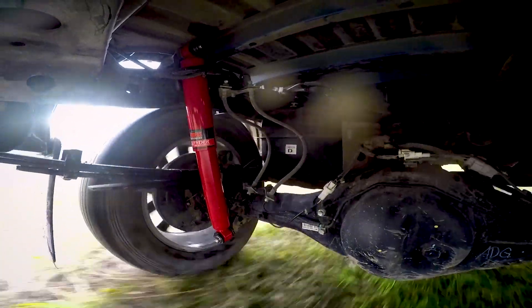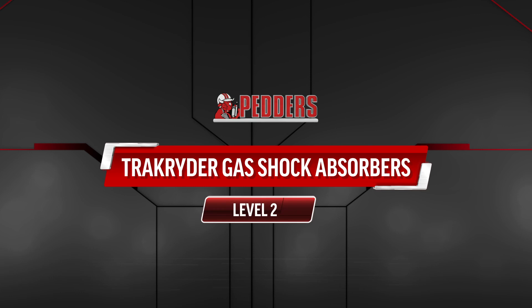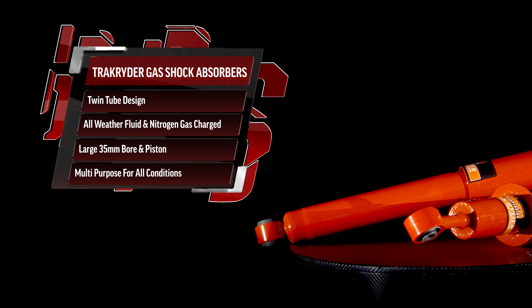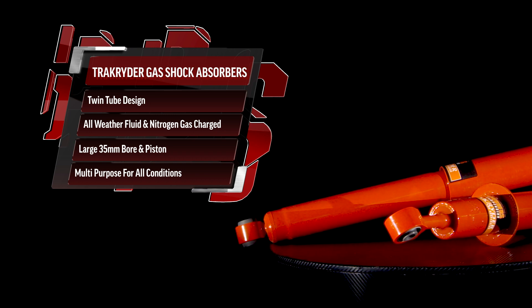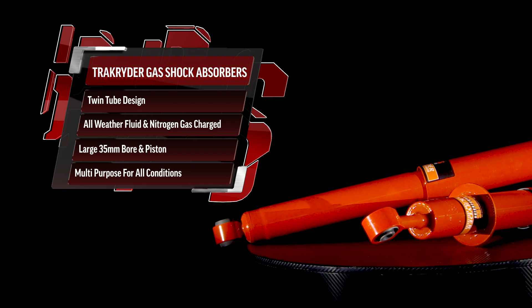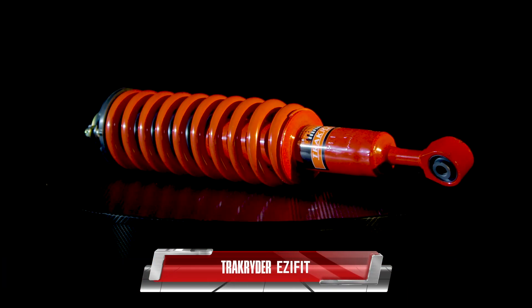Once an appropriate coil and leaf spring combo has been fitted, it may be suitable to upgrade your shocks. Pedda's first offering: Track Rider gas shock absorbers. Featuring twin tube design with all-weather fluid and nitrogen gas charge, as well as a large 35 millimetre bore and piston, Pedda's Track Rider gas shocks improve stability and ride comfort in all conditions. Perfect for daily driving and occasional off-road use, and they're available in an easy fit option complete with everything you need to kit out your dual cab.